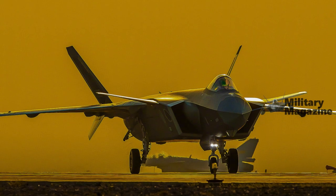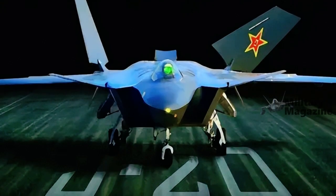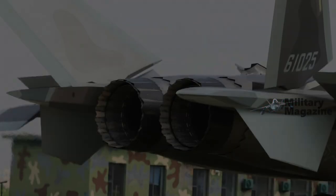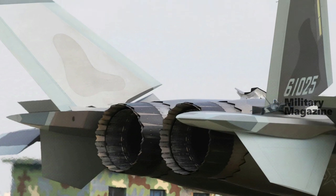The first imagery of the J-20A under WS-15 power was of poor quality, with the exhaust nozzles obscured, making it hard to determine conclusively if the aircraft actually had the new engines or if it retained the WS-10 series turbofans previously fitted.